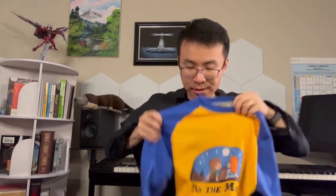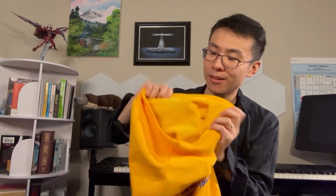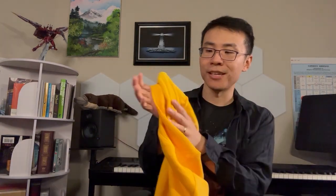We only got about a hundred of these — it's one of the add-on items in the Kickstarter campaign. It's super comfy too. My wife actually wore this during the exhibit and yeah, it's super comfy — extremely soft for some reason.